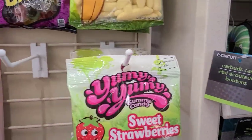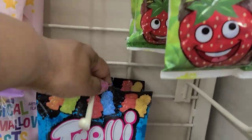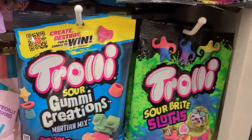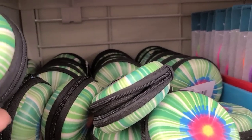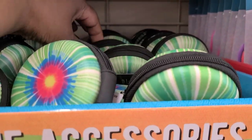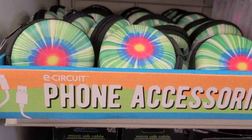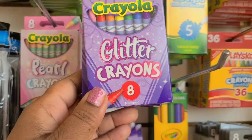I see sweet strawberries, groovy banana, Trolley gold bears, marshmallow twists, Trolley gummy creations - amazing. Then I also see these earbuds cases - look at this, how gorgeous, really really beautiful. I love them and this entire box is just one style of E-Circuit phone accessory.